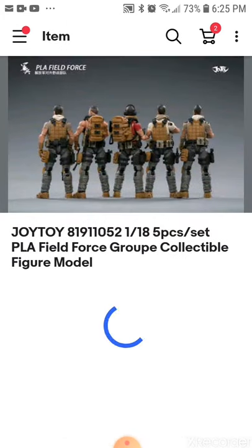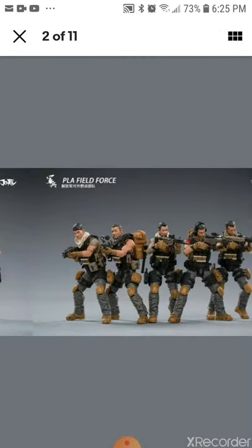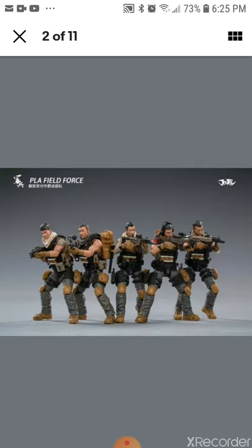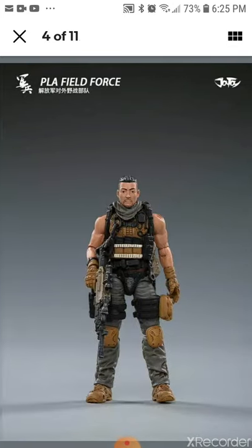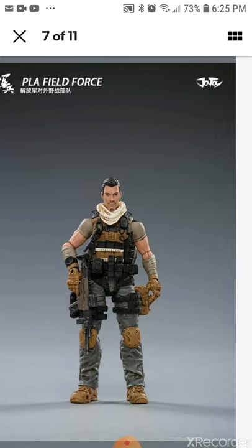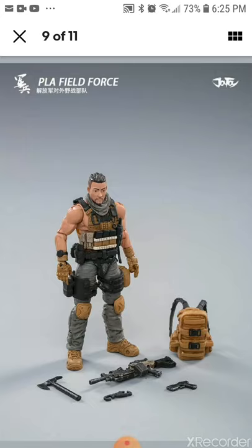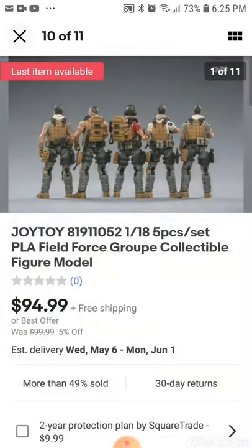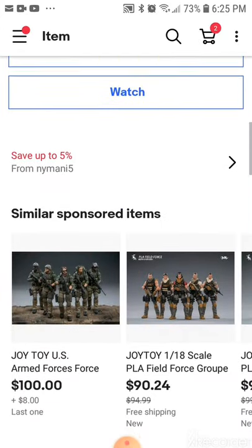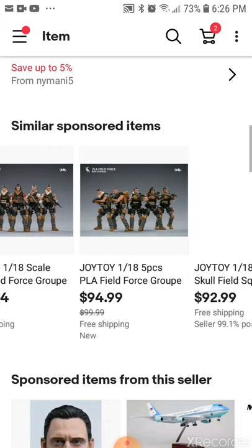Okay, here we go — for 94 bucks I get all five of these figurines, all the little guys. Not bad! I am scrolling like a fireball checking things out. Not that bad! I'd like more accessories and more things. There's Air Force ones, pure groups, Desert Skills Squad.